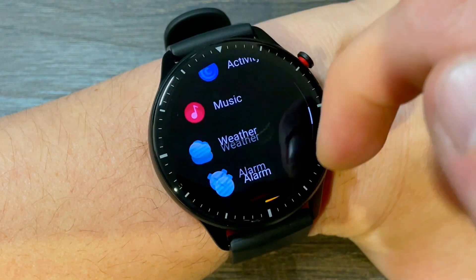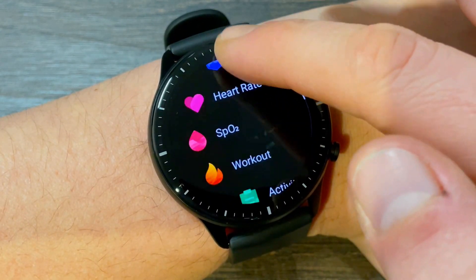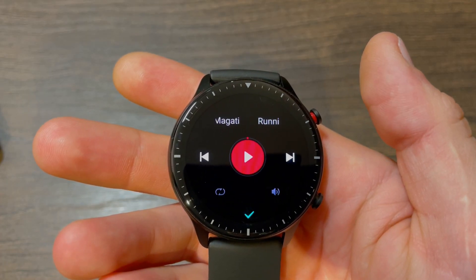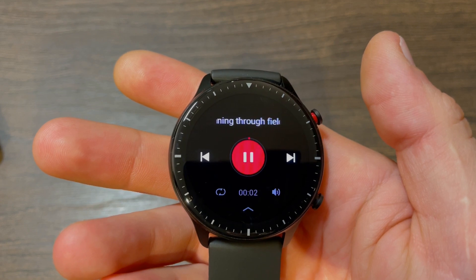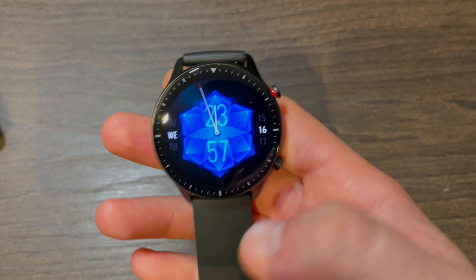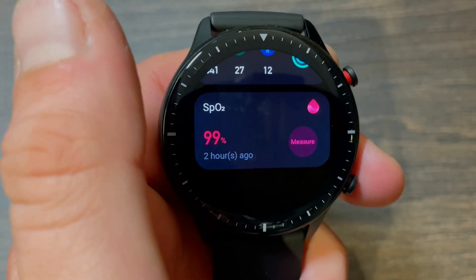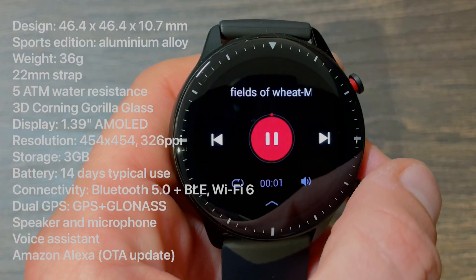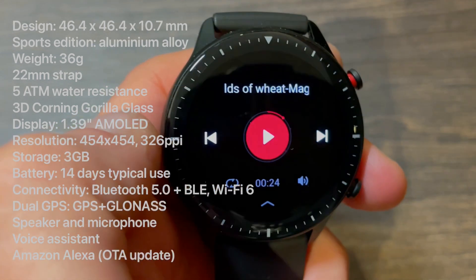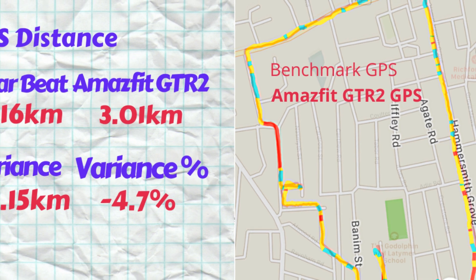The watch has a speaker and microphone so you can play music and take calls right off your wrist. It also features voice control, with commands ranging from starting and playing music to starting and pausing sports and activities. You get an array of apps and monitors tracking your PAI (Personal Activity Index), SpO2 blood oxygen saturation, and stress levels. There's also a breathing app, and in the near future, Alexa is coming via an OTA update.